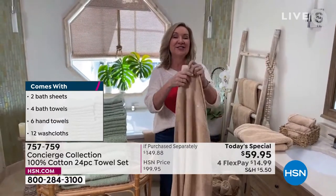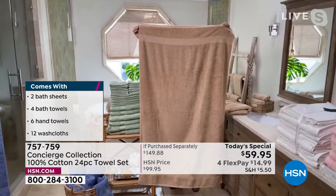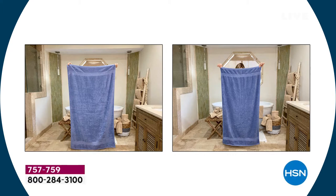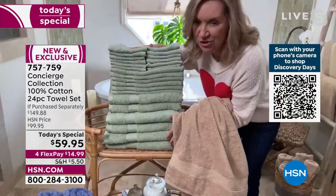A bath sheet is 35 by 60 inches — the big ones. I buy these for my husband who's six-four, so they're going to give you a luxurious wrap with comfort, softness, and absorption. The bath towels are oversized too at 27 by 54 inches. Everything in this set is oversized and all 100% cotton. You're getting two bath sheets, and you can spend as much just for two.